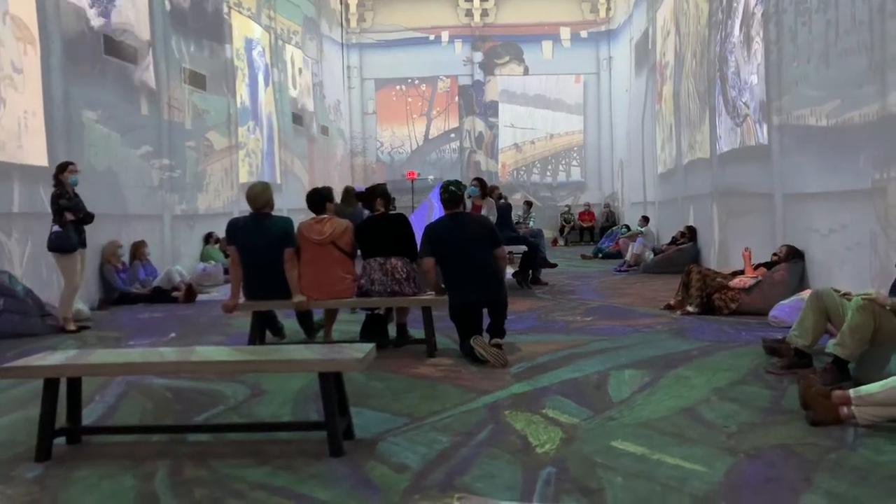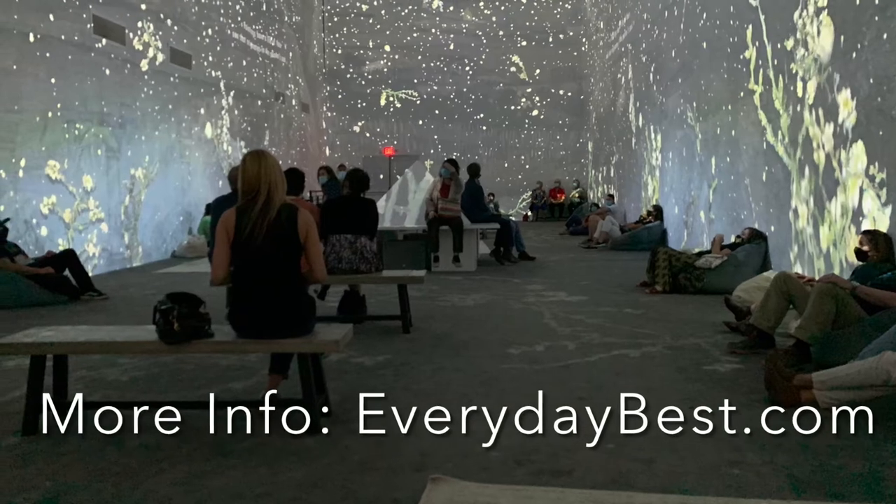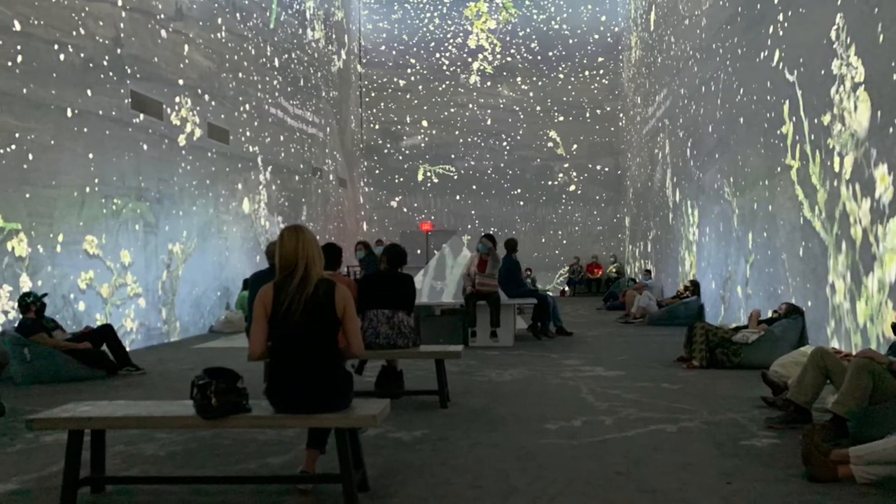We highly recommend the experience for anybody that's an art lover or even just a casual fan. For more information, check out everydaybest.com.